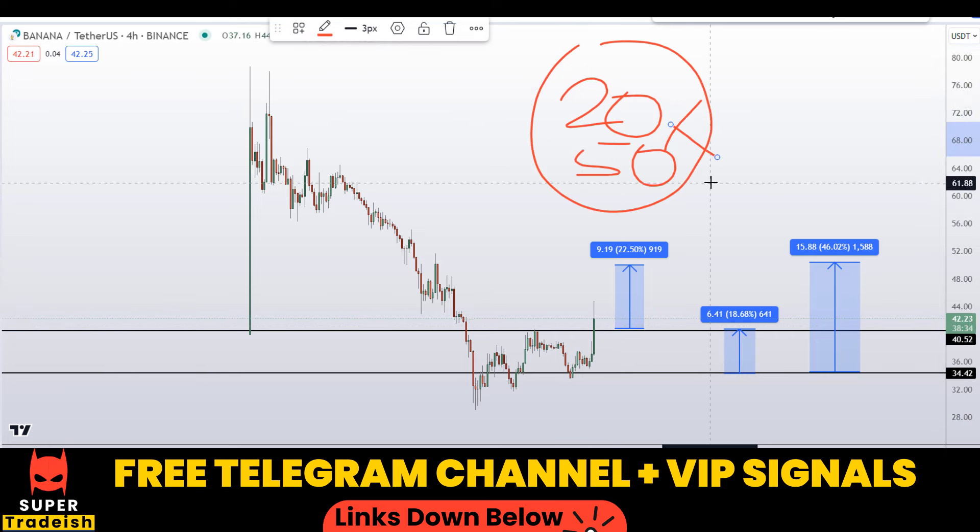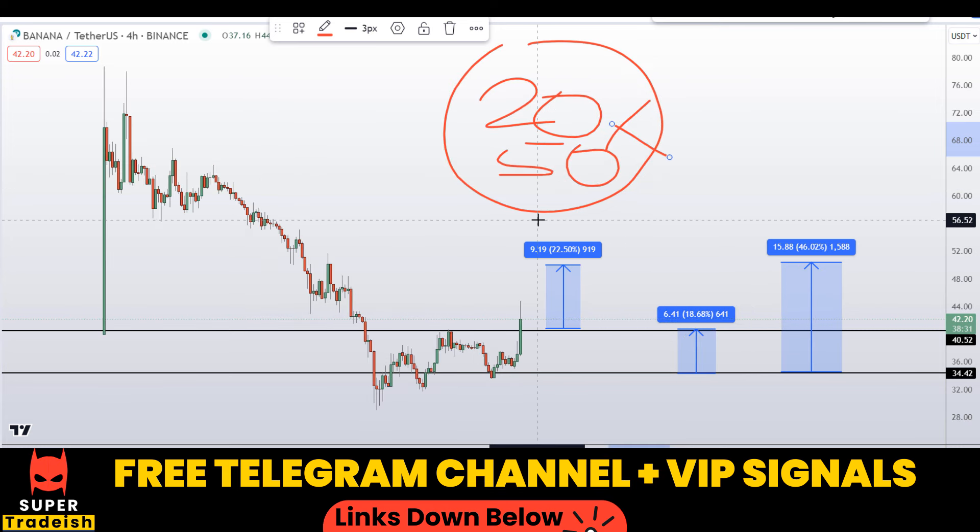If you want to trade like this and make money like this, then you need to subscribe to my VIP Telegram signal service group — link is in the description to join. I hope you guys liked this quick video analysis on Banana Gun token. If you liked it, please smash the like button, subscribe to this YouTube channel, and don't forget to hit the bell notification.